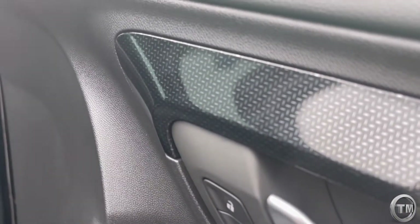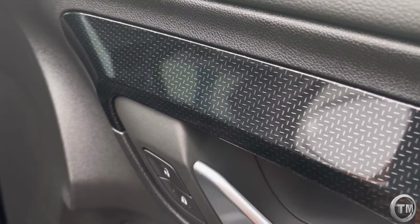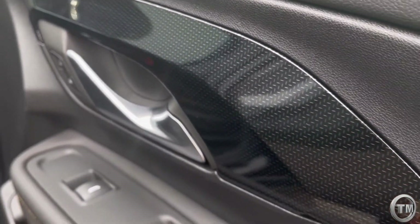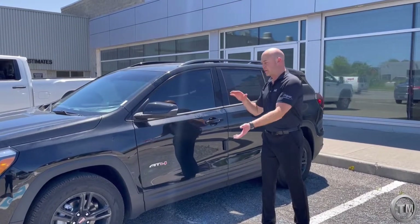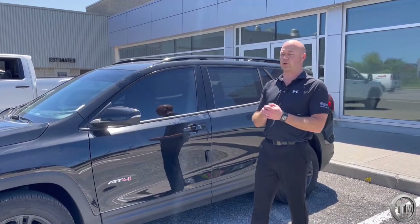Also on the door panels and some other decorative trim, something a little different that we don't see in a Terrain Denali, an Elevation Edition, or an SLT — it almost looks like a metal board in a way. We ordered this one with the SLT ProGrade package, which makes it very luxurious to go along with this more aggressive look.